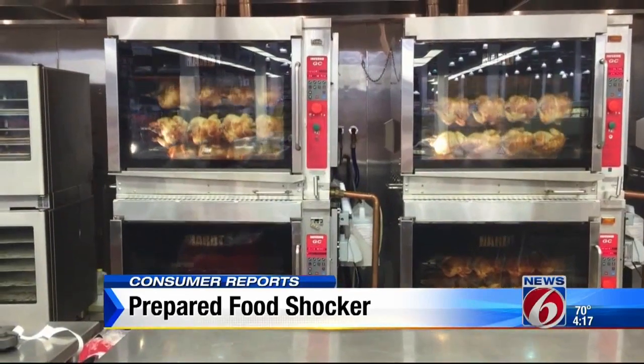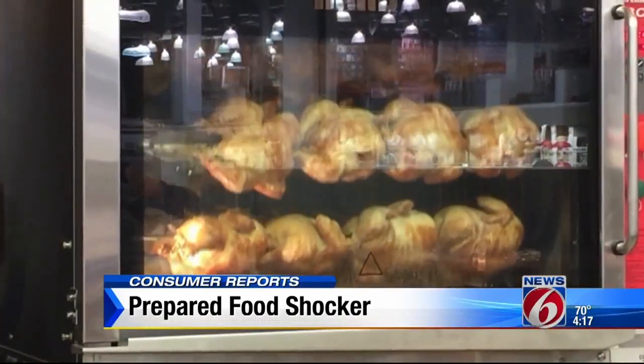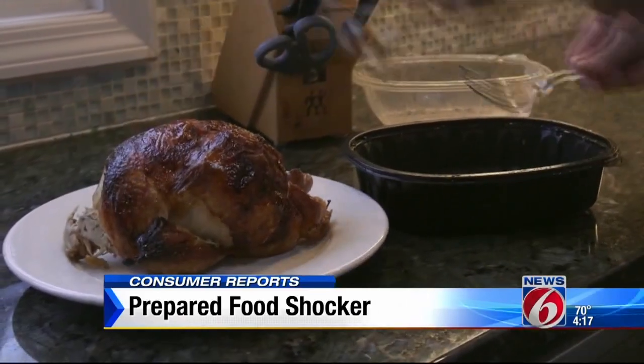Consumer Reports did find one great deal: rotisserie chicken. It's often far cheaper to buy it at the supermarket than to make it yourself.